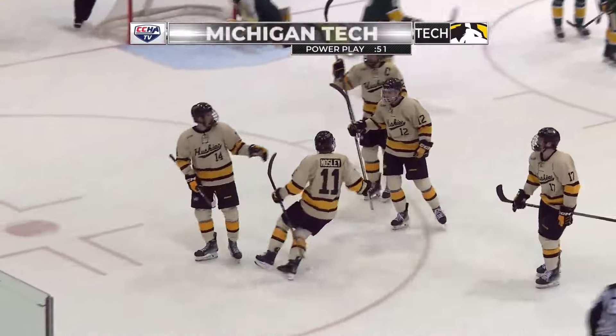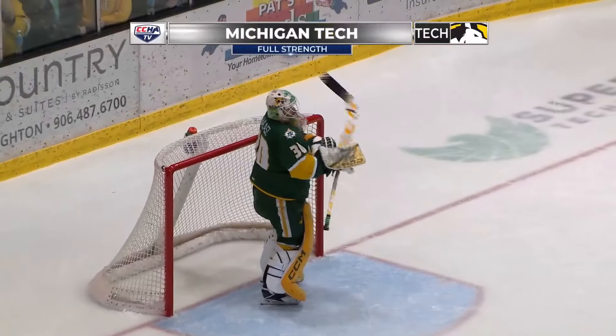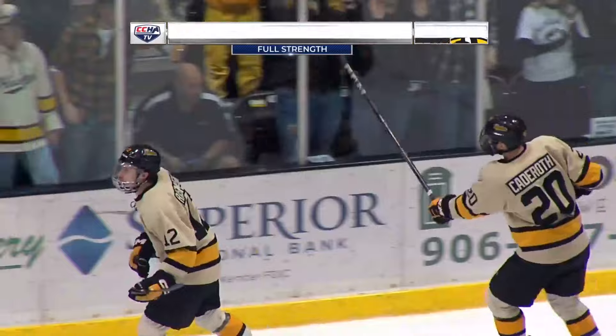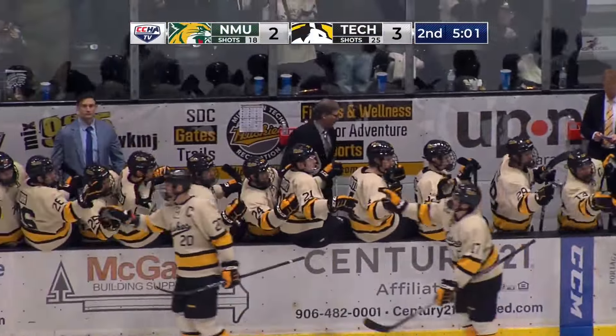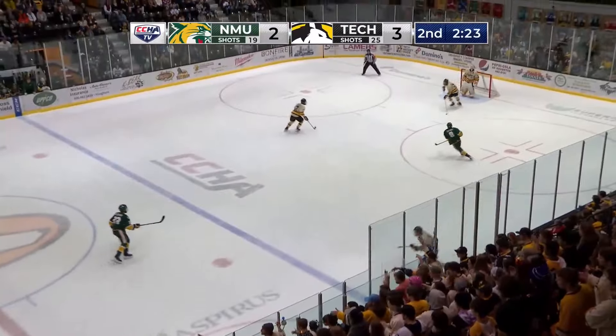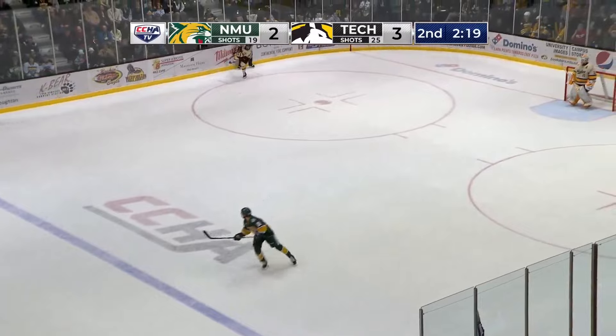I don't know how that got through, but Ryland Mosley took the shot from the right side. And the Huskies have regained the lead, their second power play goal of the evening — 3-2. Works is down, you know he's hurt. He'll crawl to the bench, no call on the play, I'm not sure what happened.